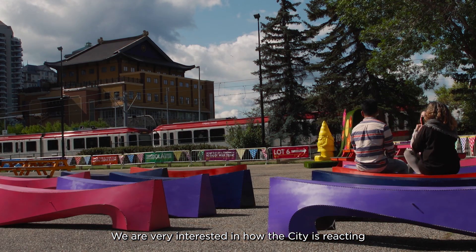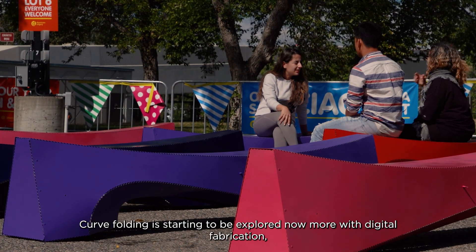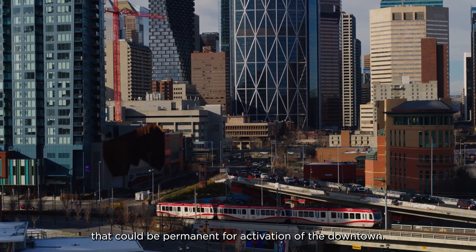We are very interested in how the city is reacting to a lot of the new ideas that we are proposing. Curve folding is starting to be explored more with digital fabrication, and how can this really become a feature that could be permanent for activation of the downtown.